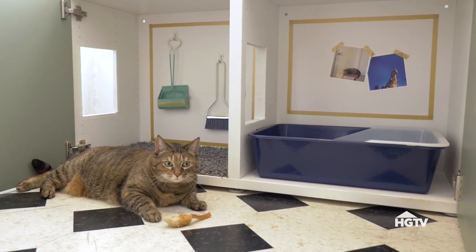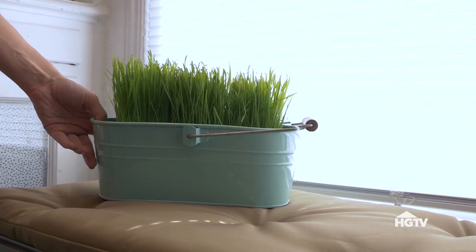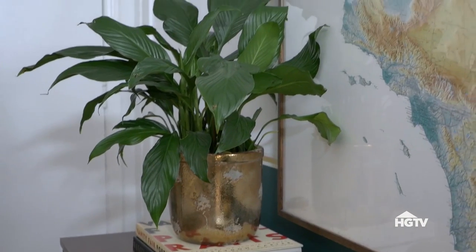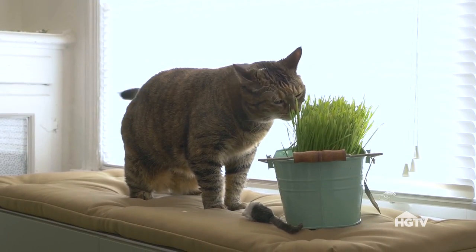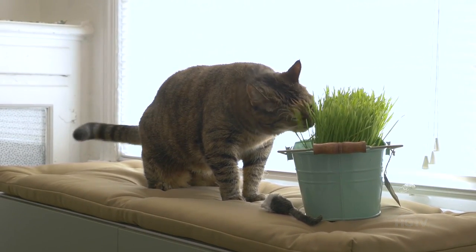To get Olivia to stop eating the plants, we're going to give her her own smorgasbord right on top of her condo. Edible cat grass will distract her from the other plants around the house. You can purchase cat grass seeds at your local pet store or the garden store and just replant it regularly as your cat eats it. A cleaner kitty situation makes you better roommates.